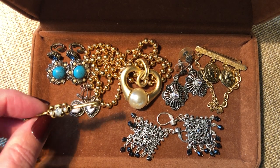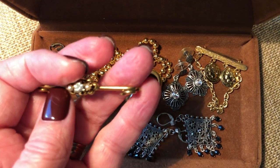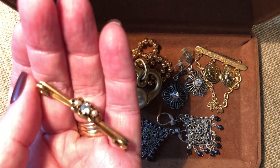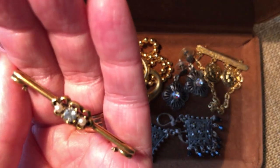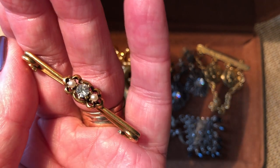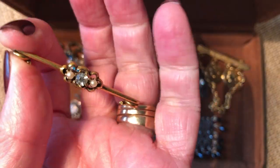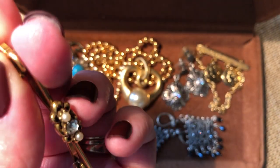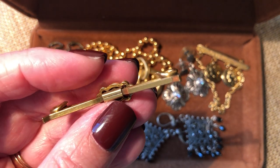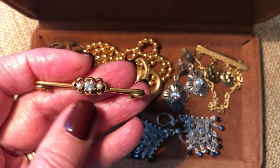This is a really pretty collar stay and it's old - it actually could be gold filled. I'm not sure, I have to look into that a little more. I think if it was gold filled it'd be marked, but it's pretty nonetheless. I just really like it.